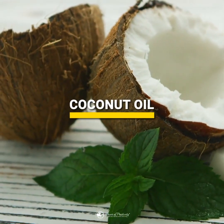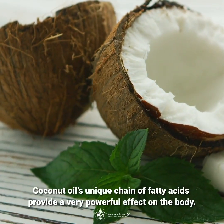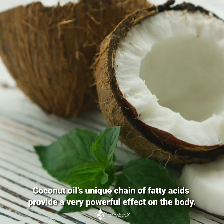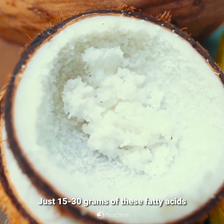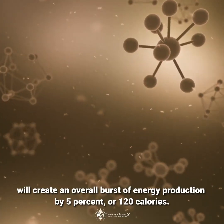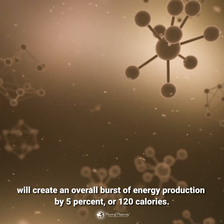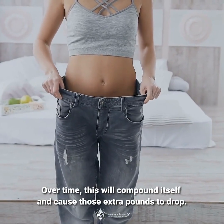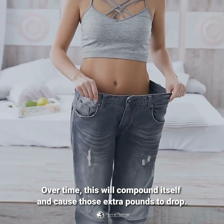Coconut oil's unique chain of fatty acids provides a very powerful effect on the body. Just 15 to 30 grams of these fatty acids will create an overall burst of energy production by 5%, or 120 calories. Over time, this will compound itself and cause those extra pounds to drop.